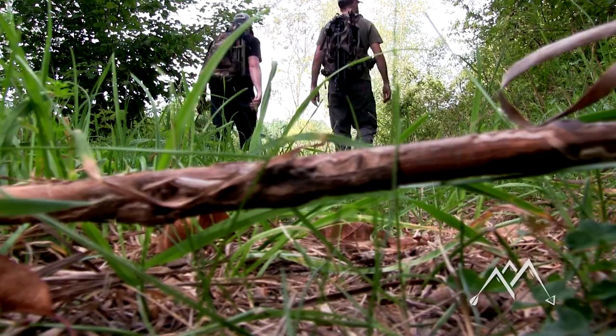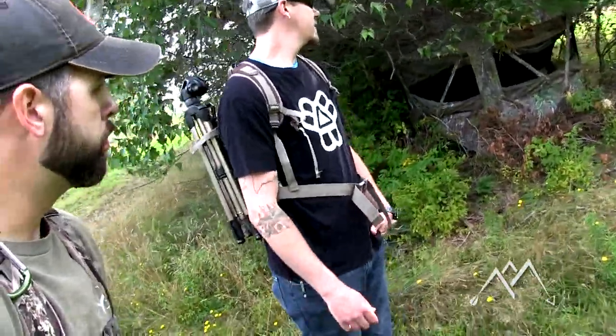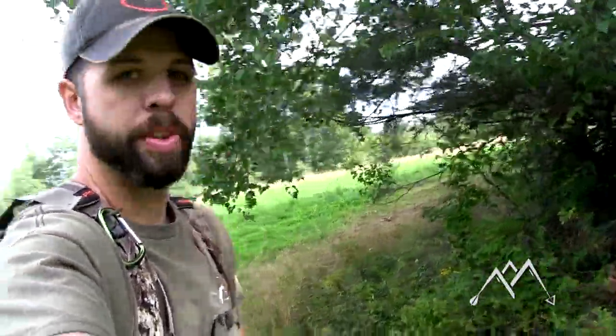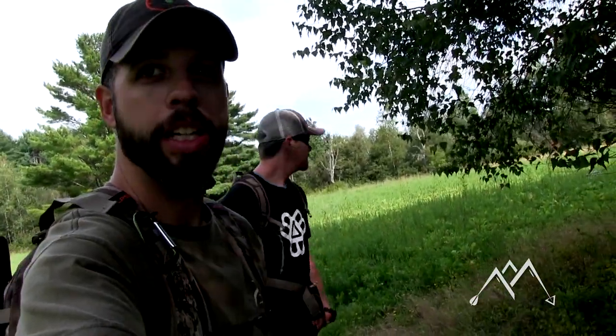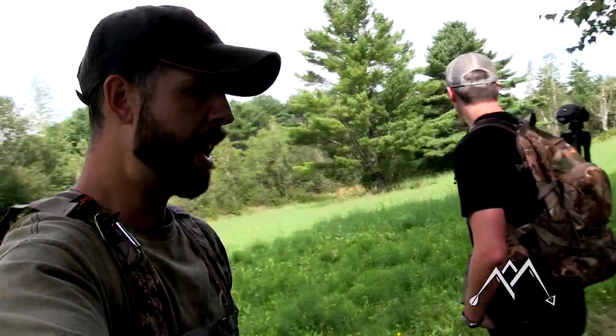We're at the ground blind — the actual pop-up ground blind right there. Looks like it's held up all right. By this time they're used to it anyway. I like to get pop-ups out early so it's not so intrusive and loud when deer are around. A bit jealous of Jeff right now because he gets to start hunting next weekend.